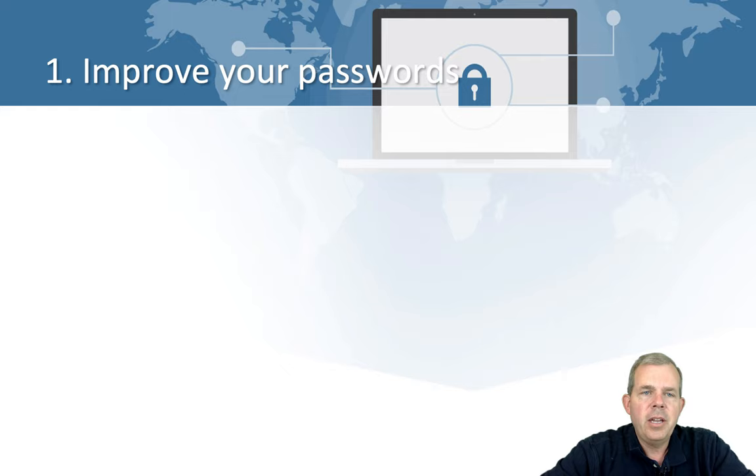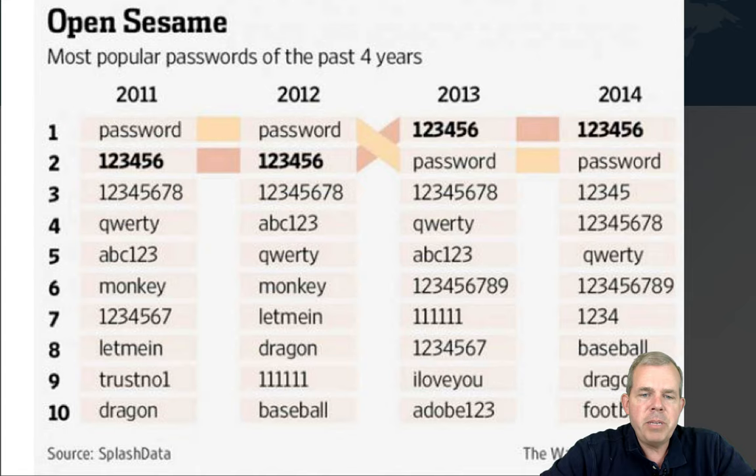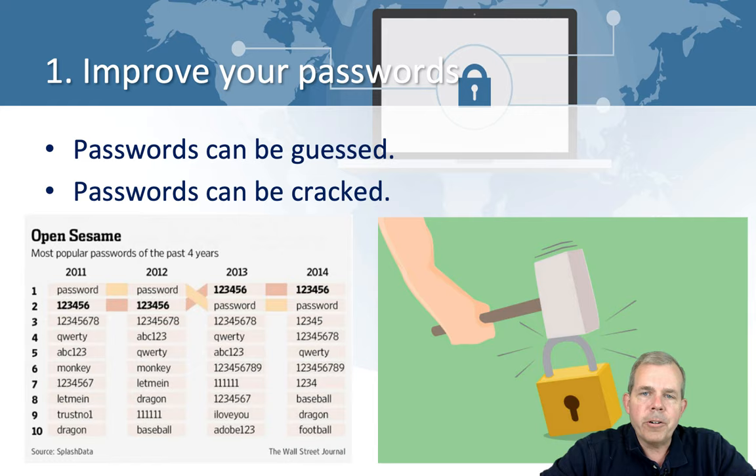First of all, let's talk about advice for improving your passwords. We all know that passwords can be guessed. And if you look at this table published by the Wall Street Journal, you'll see that people continually use bad passwords. You don't even need to be a computer scientist or hacker sometimes to get into accounts — you just chose something easy to guess. However, even if you choose something not in a common password list, it might still be vulnerable to cracking.